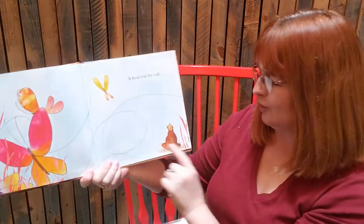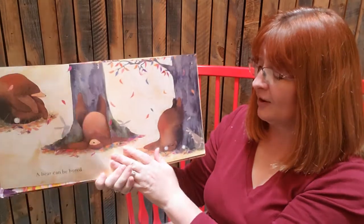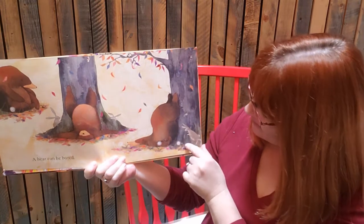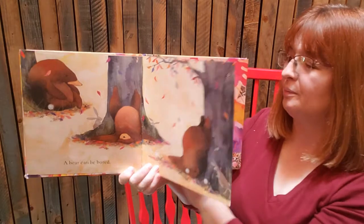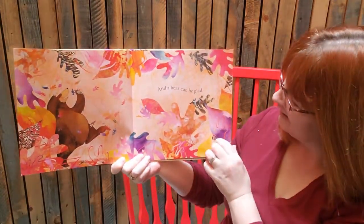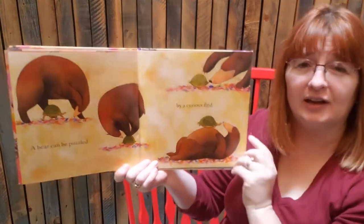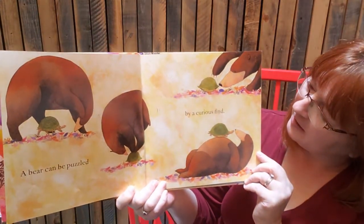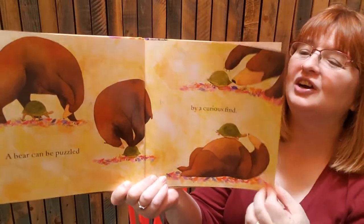A bear can be sad. A bear can be bored — look at him laying on these. Do you ever do that? And a bear can be glad. A bear can be puzzled, trying to figure out what that is — a curious find. Do you know what it is? A turtle.